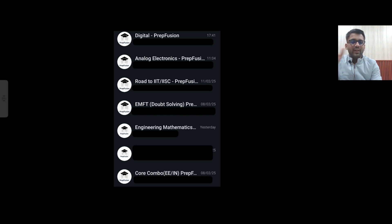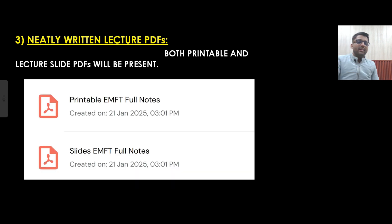There will be no issue regarding doubts — all doubts will be cleared within that particular day itself. Next, you will be getting neatly written lecture PDFs. For each subject, you will be getting the lecture PDF as well.